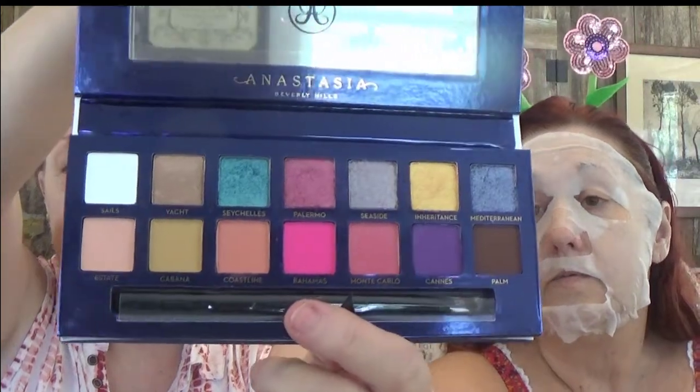What are you doing today? I'm doing the Riviera palette by Anastasia Beverly Hills, and my sister's thinking about getting this one. It's very pretty — it's got a lot of high-end colors.